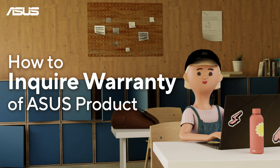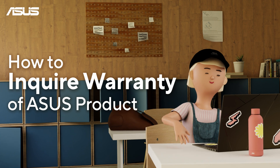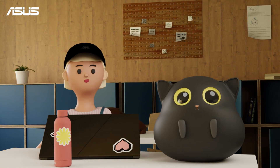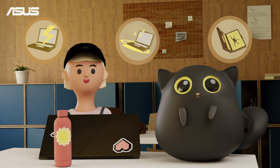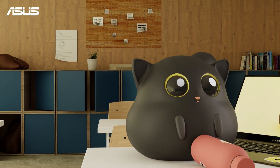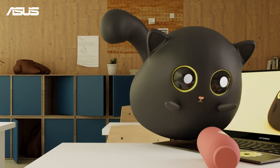How to Inquire Warranty of Asus Product. Hello, I'm Yuna. Are you usually busy with tasks and have your device damaged accidentally? Or do you have a mischievous pet that causes trouble when you weren't paying attention?